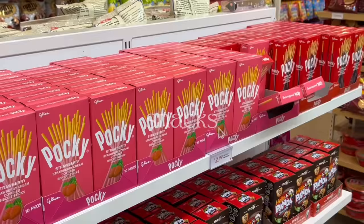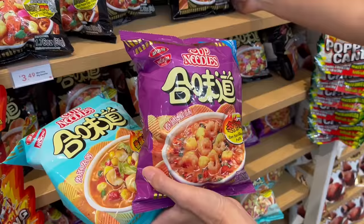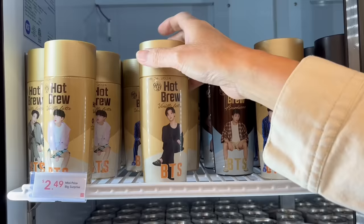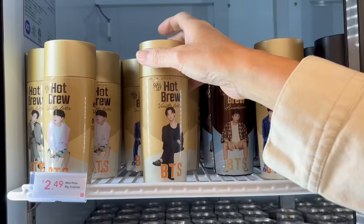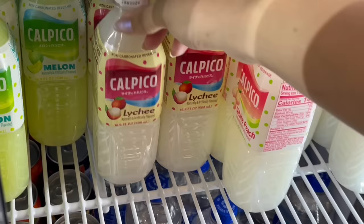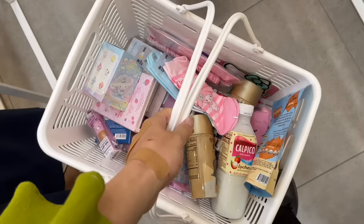Miniso also has a massive section just for snacks. They have so many of my favorite Asian treats like Pocky, and they had cup noodle-flavored chips. And to go with the snacks I'm gonna need some drinks — you already know I need my BTS coffee. I'm picking Jungkook. I'll also grab another one of my favorite drinks, grab some final items, and now I'm ready for checkout.